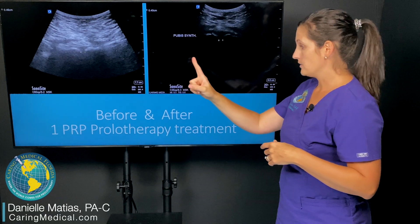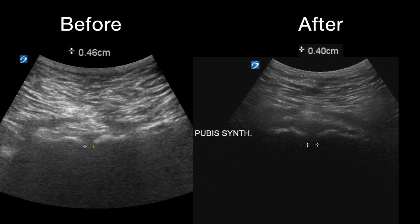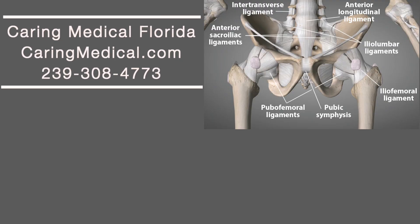After one treatment — he's still undergoing treatment — it went down to 0.40. So these are just two cases, male and female, that show how PRP prolotherapy can strengthen and tighten that pubic symphysis and stabilize it long term. Thank you.